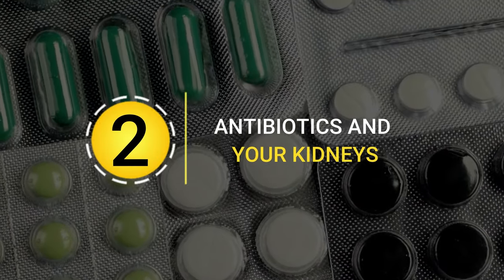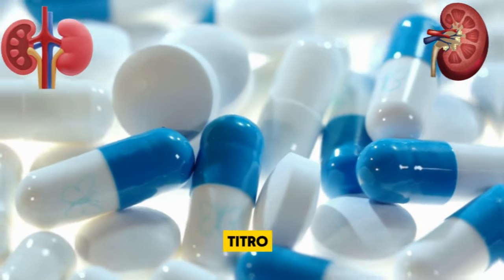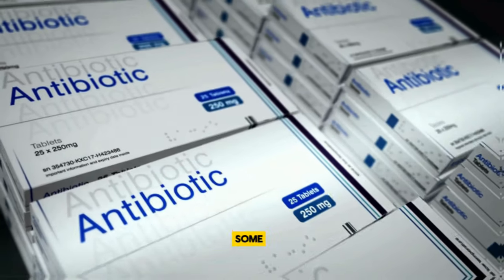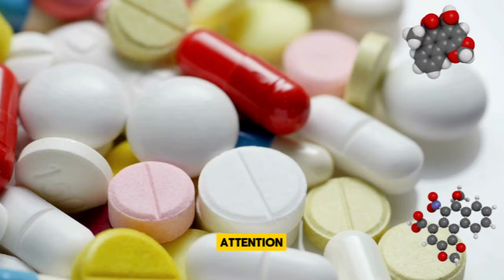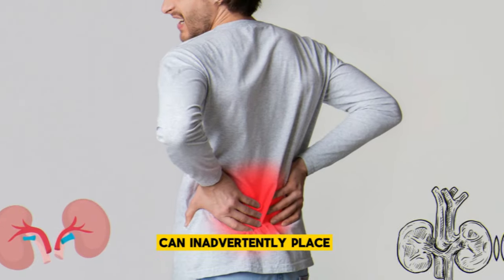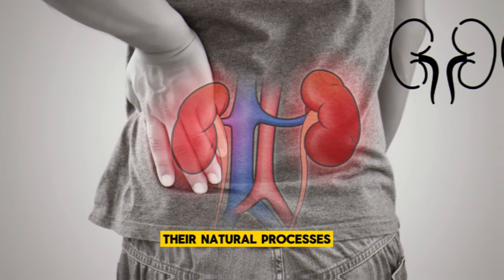Antibiotics and your kidneys. Navigating the world of antibiotics can feel like walking a tightrope, especially when considering the health of your kidneys. Among the various types of antibiotics, some, like aminoglycosides and vancomycin, demand a bit more attention due to their nephrotoxic nature. These potent antibiotics, while effective in fighting off serious infections, can inadvertently place your kidneys under stress, interfering with their natural processes.